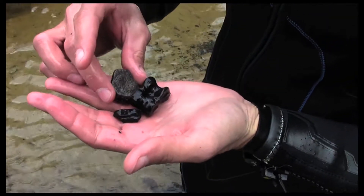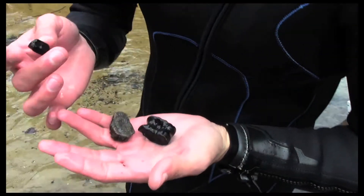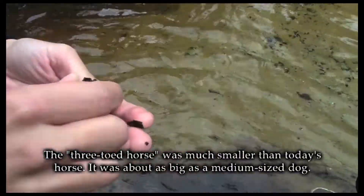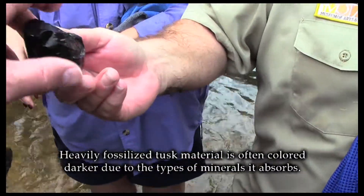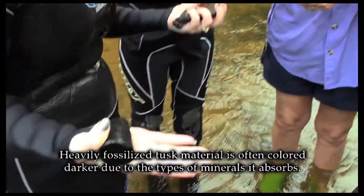We've got a small glyptodont osteoderm, a deer astragalus, a small piece of a horse tooth — small three-toed horse tooth — and an Equus horse tooth, and some partial shark teeth: tiger and snaggletooth. Barely a meg. That's a pretty good size. And a tusk — it's either rhino, mammoth, or mastodon.